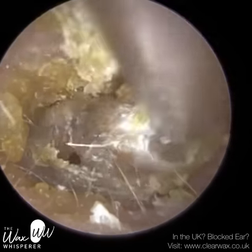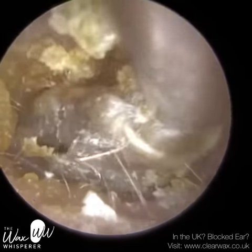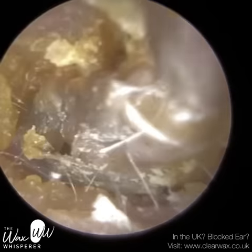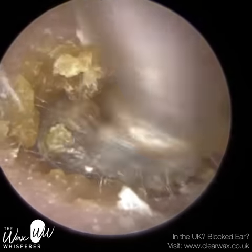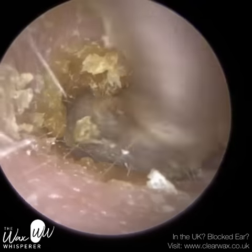This dry wax and skin was really bugging the patient and they went to see the doctor. They've been prescribed some medication for the otitis externa, but of course this blockage does require removal.